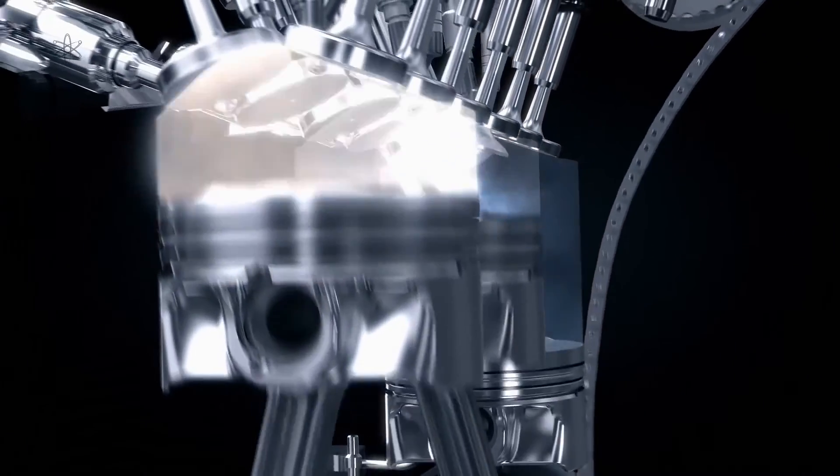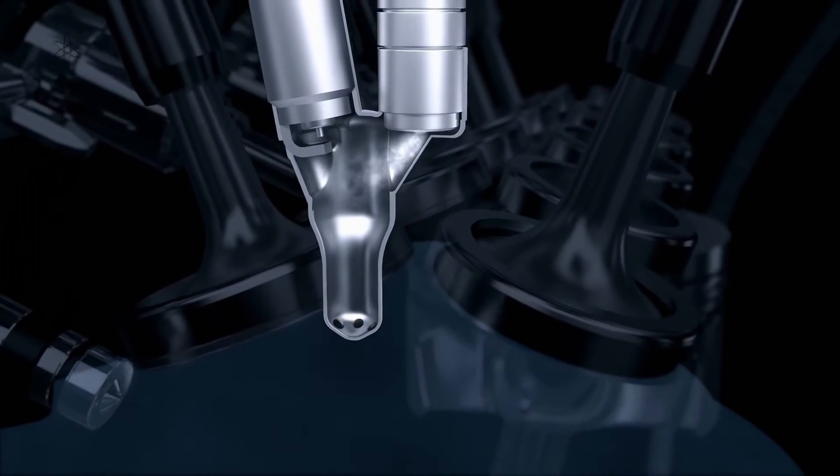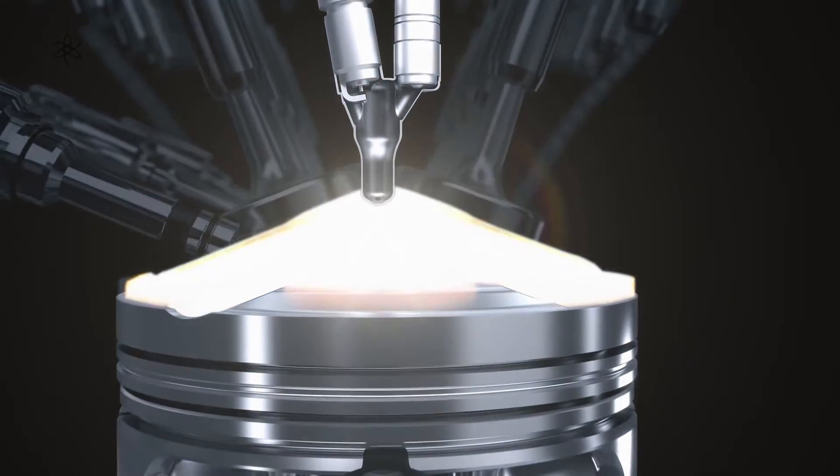This was the year the turbo era returned to Formula One. The fundamentals here are that it is one way to extract even more power and better performance given the fuel flow and fuel capacity limit.